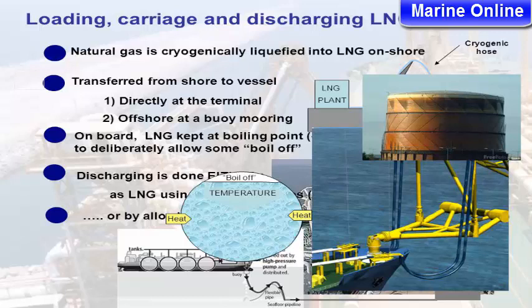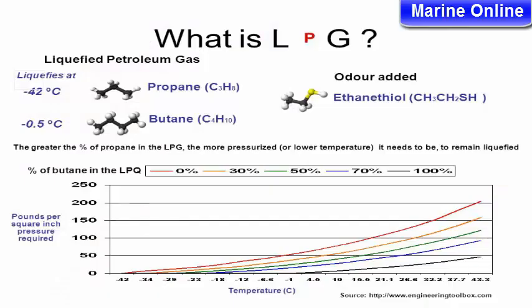Boil-off is managed by temperature control. Alternatively, discharging can be done by allowing LNG to vaporize on board using heat, and then pumping it as a gas. This requires a storage tank.